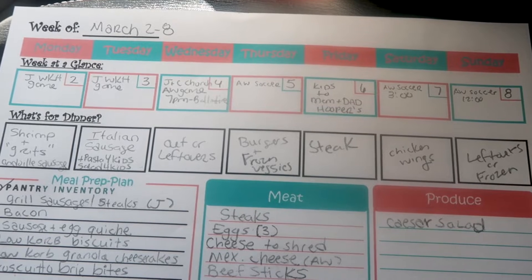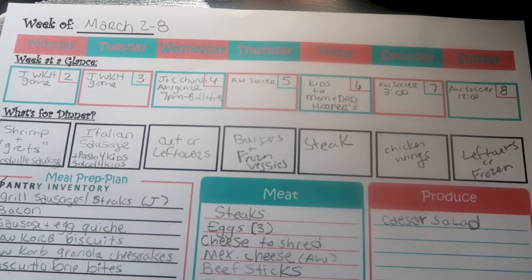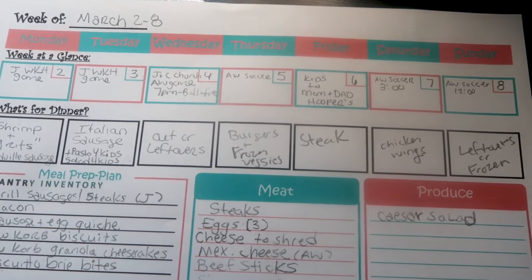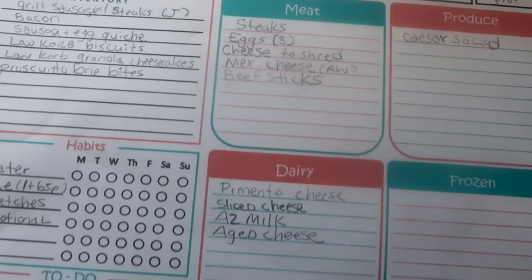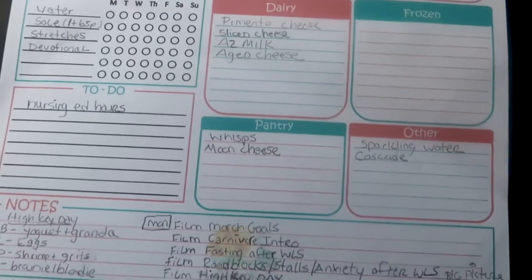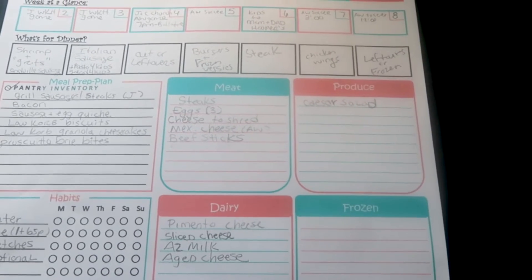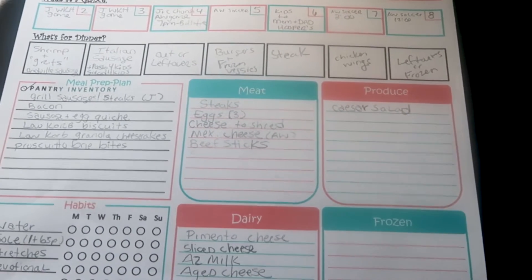I'll link those above — they're also in my cookbook, y'all. They are so, so good. And then Sunday is usually an eat-what's-left, clean-out-the-fridge type day. This is my meal planner sheet, available for y'all if you'd like it. I'll link it down below — it is a free, absolutely free printable.